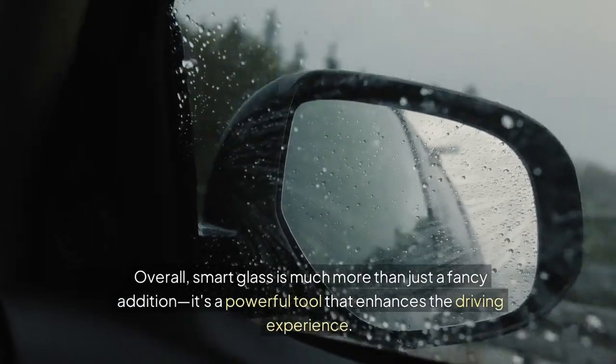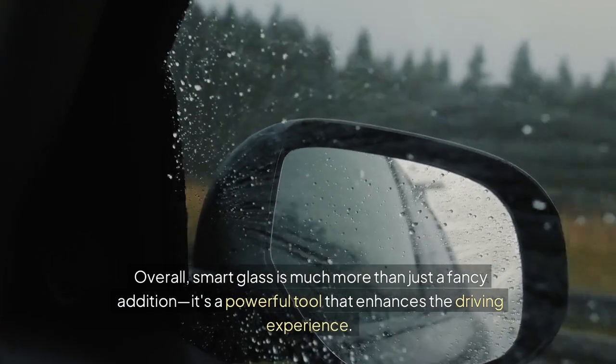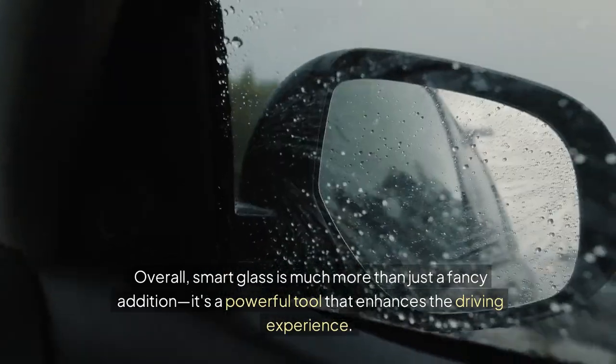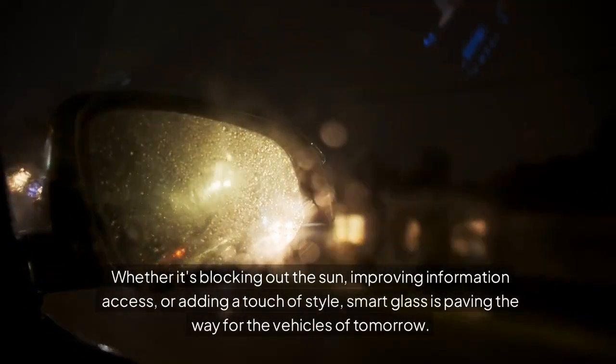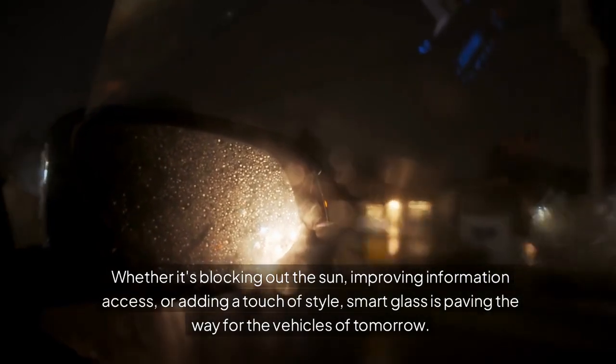Overall, smart glass is much more than just a fancy addition — it's a powerful tool that enhances the driving experience. Whether it's blocking out the sun, improving information access, or adding a touch of style, smart glass is paving the way for the vehicles of tomorrow.